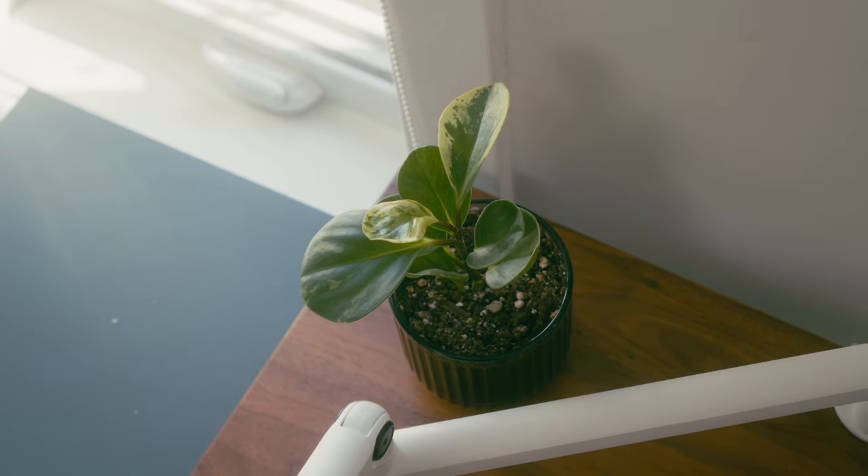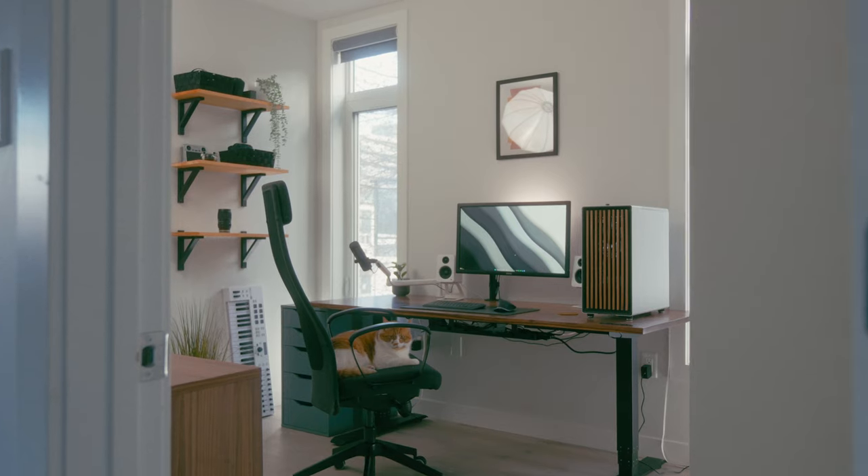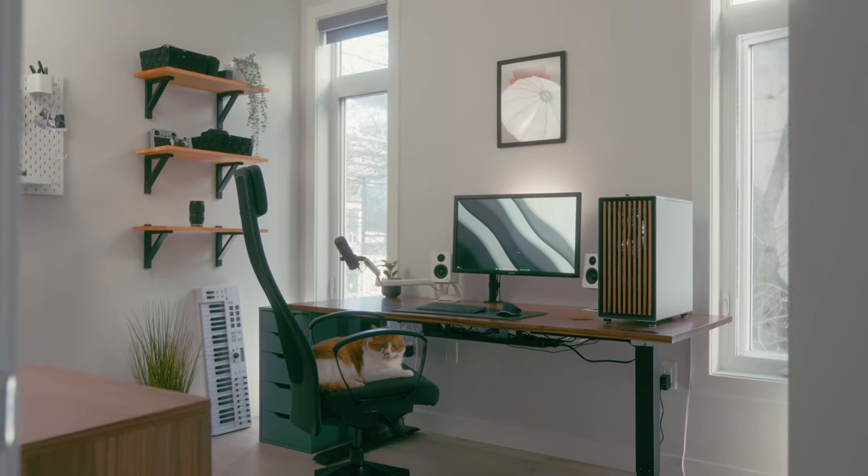Other than a few fake and real plants around the room, that's pretty much it. If you have any questions about the gear or want to know where to find it, let me know in the comments. I hope this has inspired someone else as they're creating their own space to create in.